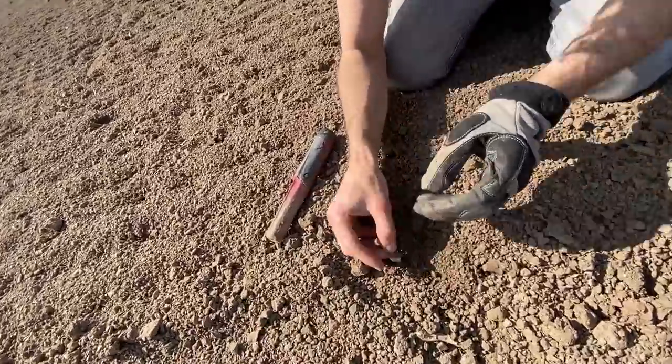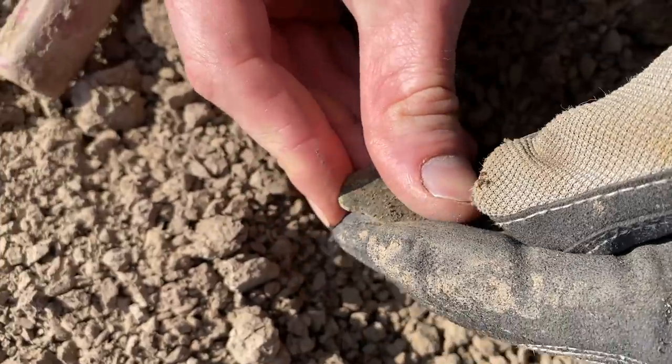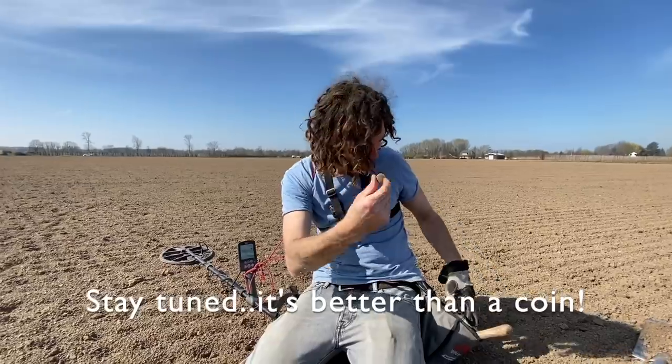I'm not too sure if it is a duit, so it could be older. Maybe we'll wash it back home and see if we can get something out of it. But how cool is that — another coin. We're on a roll, put him in the pouch.